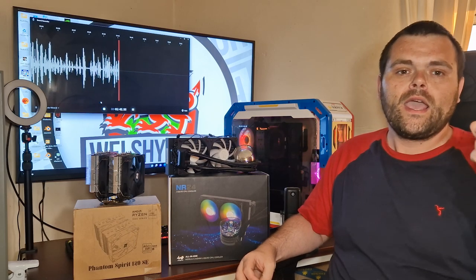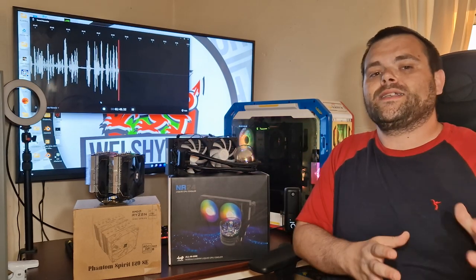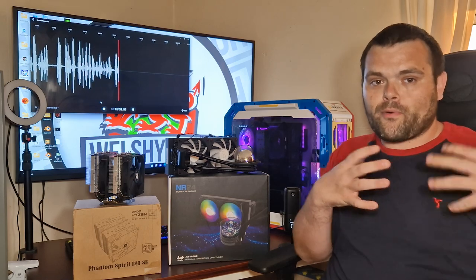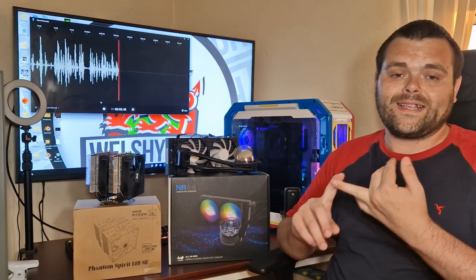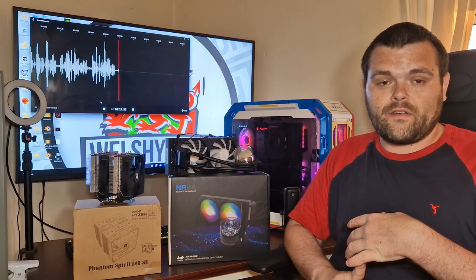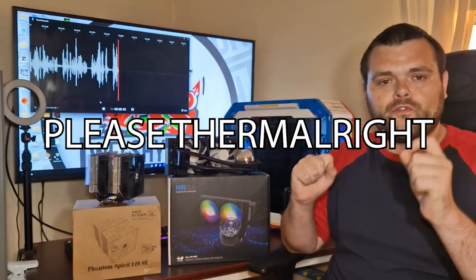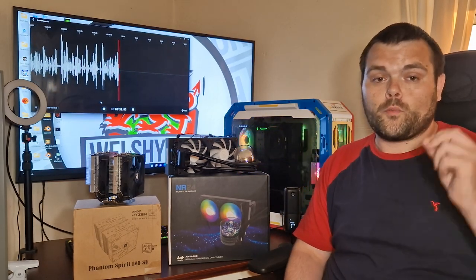It didn't beat it by a lot, but it still beat it and performed better. This isn't built as well as the Peerless Assassin, because the Peerless Assassin is their primary popular CPU cooler. It does have a lot of heat pipes and very good features, but the Peerless Assassin has better fans and a black ceramic coating. You can get loads of different variations — the RGB version, the Phantom Spirit with an RGB variation. I've asked Thermal Right for the RGB version to do a comparison, as they're essentially the same cooler but with different fans.